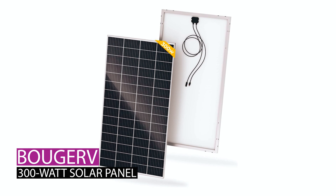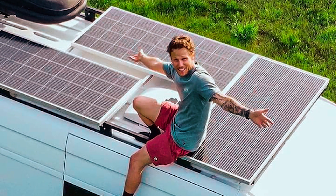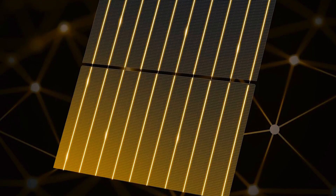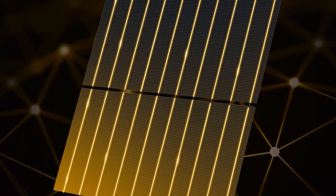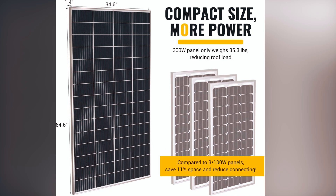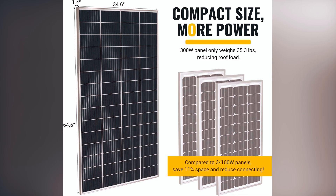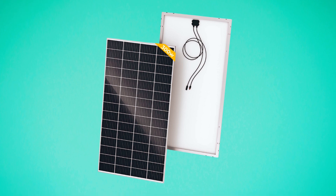Now let's get started! The Booger V 300-watt solar panel offers a compact solution for efficient solar energy harnessing. With a 10-busbar cell design boasting a 23% conversion rate, it ensures a longer service life. Weighing just 35.2 pounds, it reduces roof load, saving 11% space compared to three 100-watt panels. Crafted from Class A solar cells, it guarantees a defect-free experience.